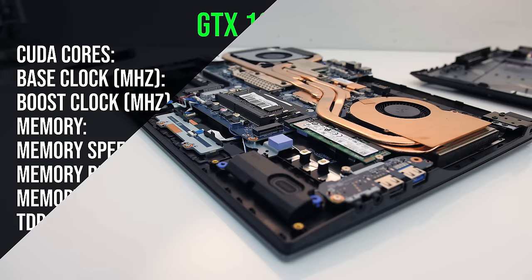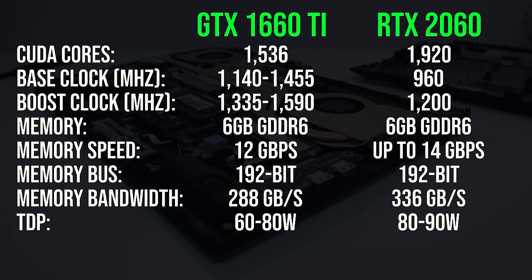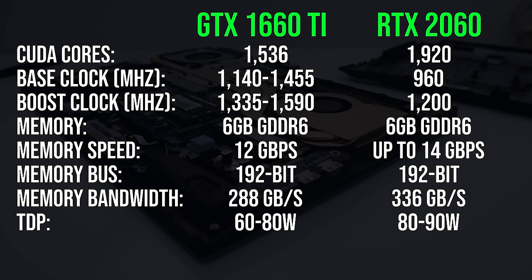Let's take a look at how the laptop GTX 1660 Ti and RTX 2060 differ in terms of specs. The RTX 2060 has 25% more CUDA cores than the 1660 Ti, however the 1660 Ti is capable of higher base and boost clock speeds. Both graphics options have 6GB of GDDR6 memory, however the 2060's is a bit faster.